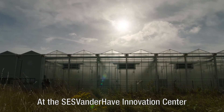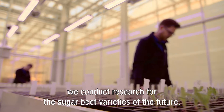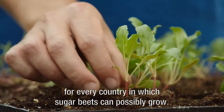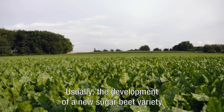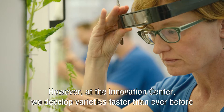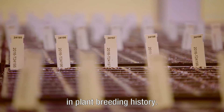At the SESVanderHave Innovation Center, we conduct research for the sugar beet varieties of the future, for every country in which sugar beets can possibly grow. Usually, the development of a new sugar beet variety takes up to 10 years. However, at the Innovation Center, we develop varieties faster than ever before in plant breeding history.